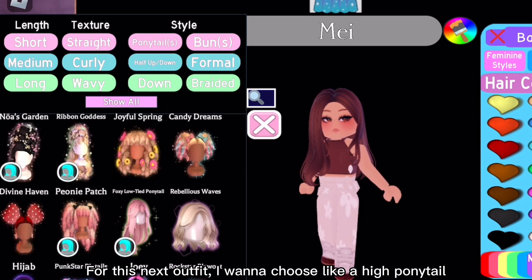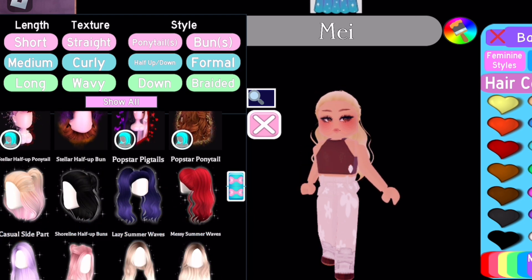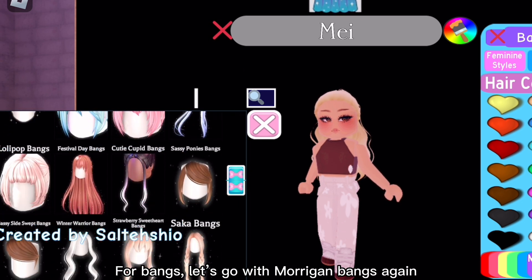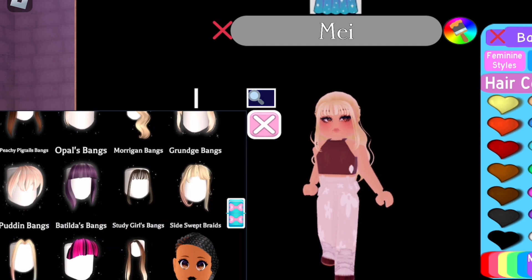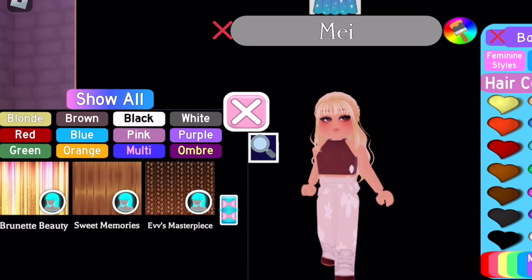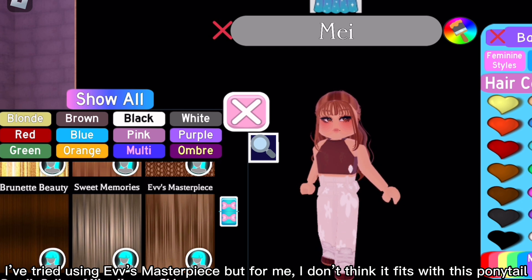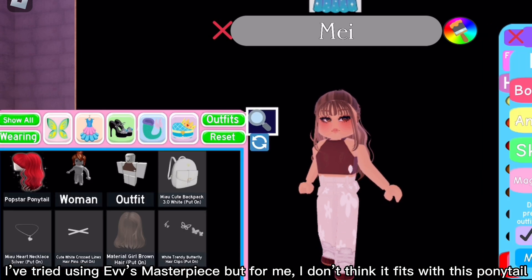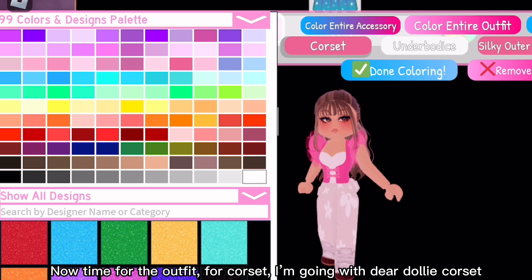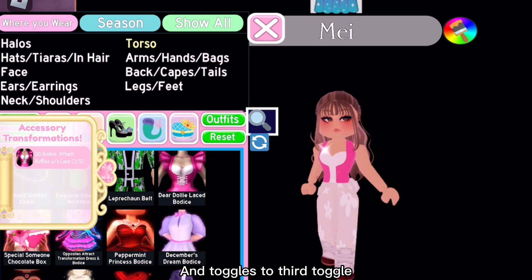For this next outfit I want to choose a high ponytail. For bangs, let's go with Morrigan bangs again. I'm gonna go with the brown color — Sweet Memories. I've tried using EVS Masterpiece but I don't think it fits with this ponytail. Now time for the outfit.